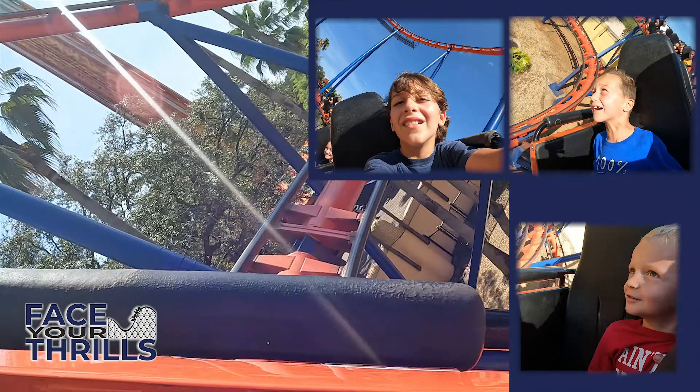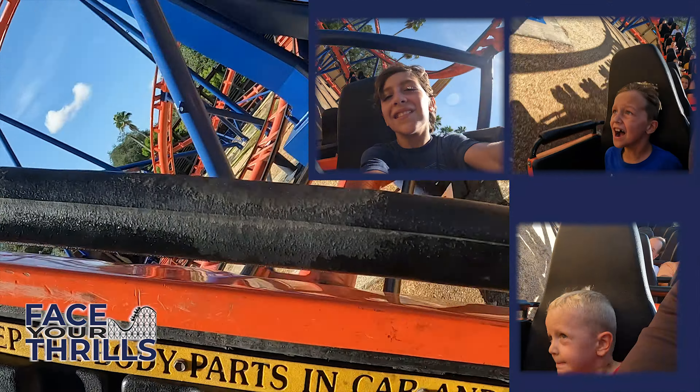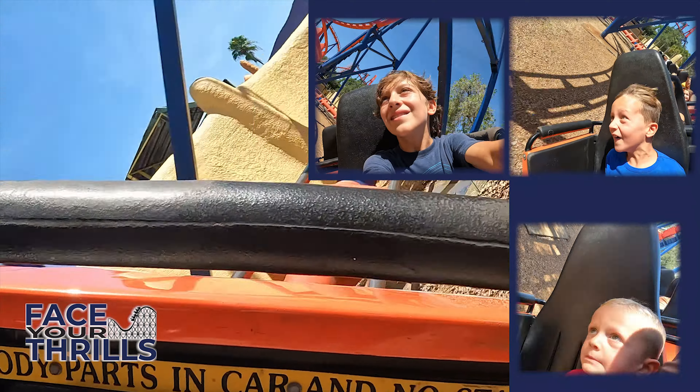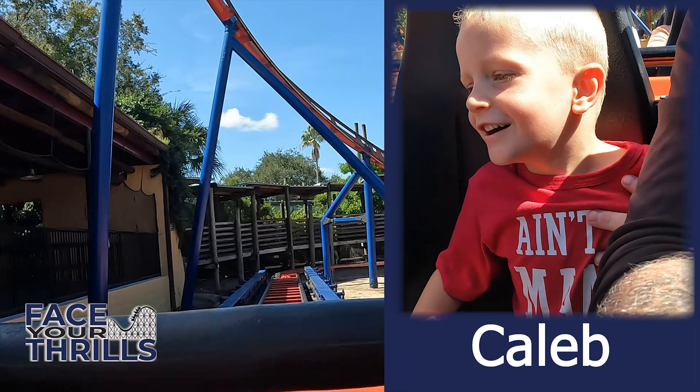Go a little faster! Whoa! Whoa! Whoa! Yeah! Yeah!